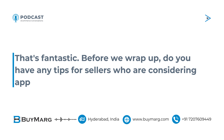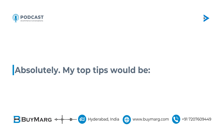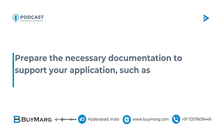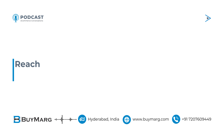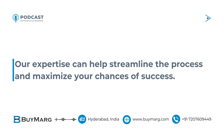That's fantastic! Before we wrap up, do you have any tips for sellers who are considering applying for a GTIN exemption? Absolutely! My top tips would be: Do your research and understand the eligibility criteria for GTIN exemptions — not all products or categories qualify. Prepare the necessary documentation to support your application, such as invoices, product photos, or descriptions. And reach out to BUYMARG for guidance and assistance. Our expertise can help streamline the process and maximize your chances of success.